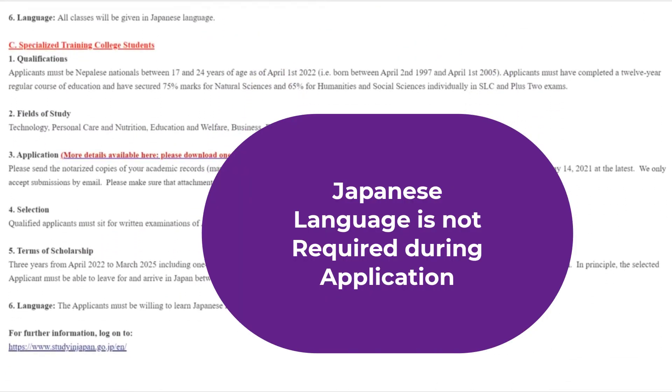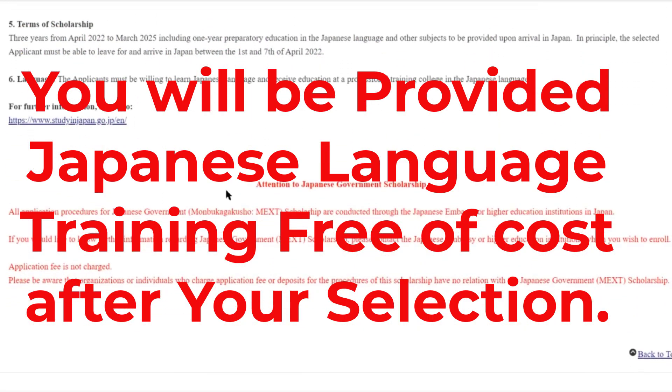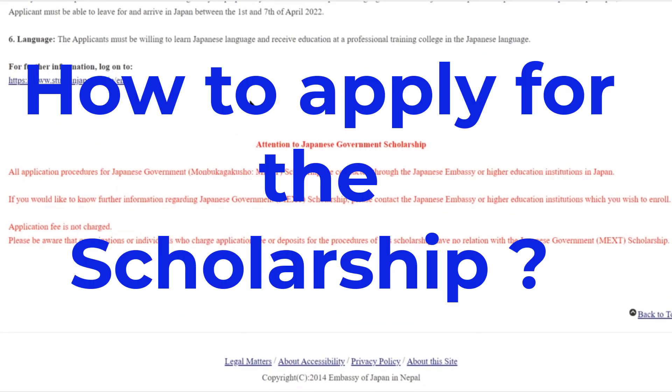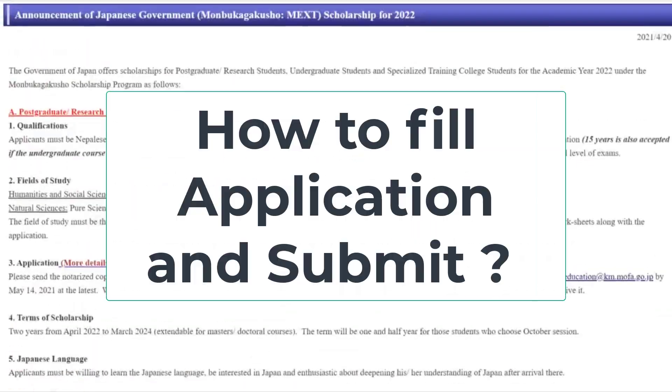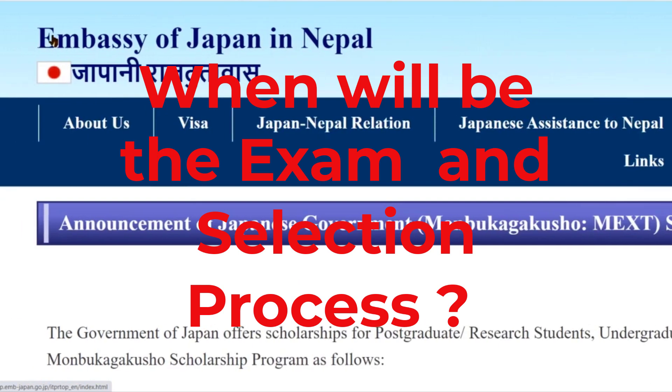You can also obtain an extra Japanese language certificate. The program duration is one year. Required documents include the KK document. The application deadline and selection process details are also important to note.